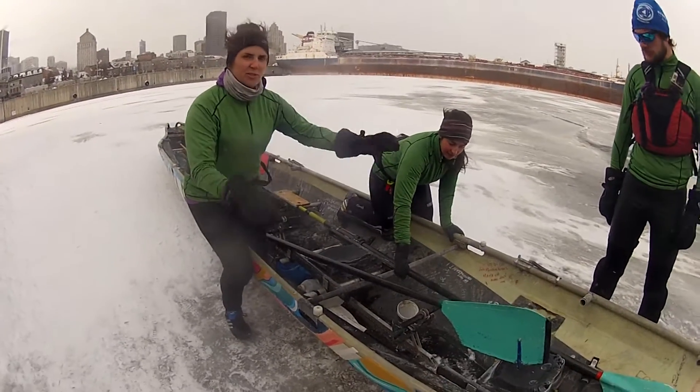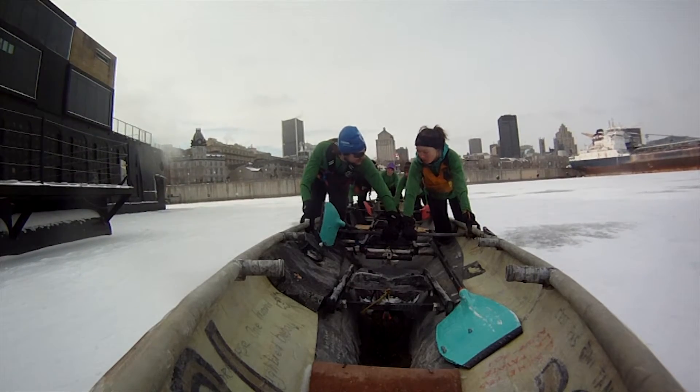Ice canoeing — you have to row, run on the ice, and sometimes just push it, with one leg on the boat and one leg outside of the boat. You are five on the boat: there's four who are actually rowing and there's one who's steering the boat.